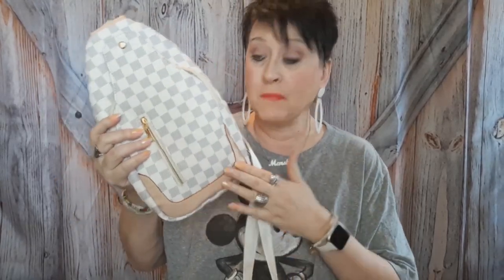Did y'all know this was going to be it? Did you have a clue? My sling bag! I got this sling bag off Walmart.com — I'll leave the link down below. Every time I show this bag I always try to leave the link.